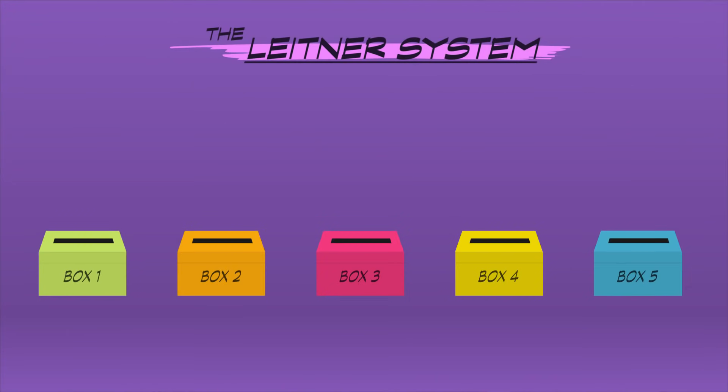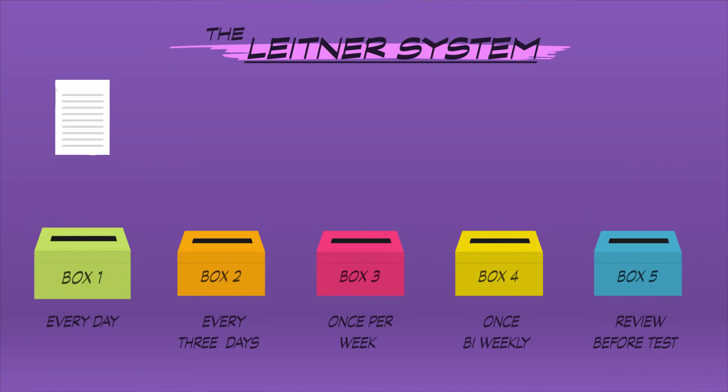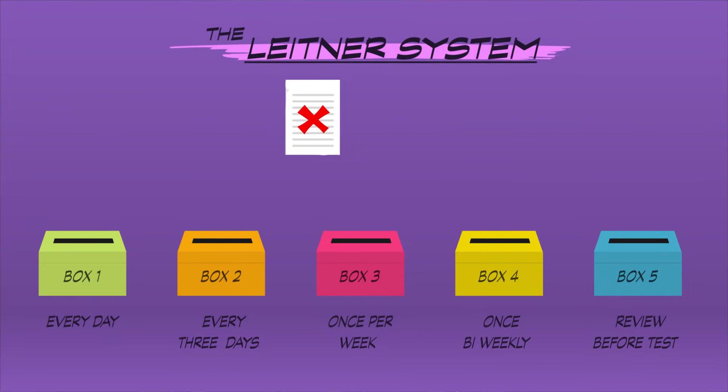To solve this problem, you can use the Leitner system. In it, you've got five boxes, each of which represents a specific study interval. Box 1 gets studied every day, box 2 every three days, box 3 once a week, and so on. Each fact or term gets its own flashcard, and all cards start off in box 1. Once you get a card right, you move it to the next box. And if you get a card wrong, no matter what box it's in, send it back to box 1. If you play by these rules, you'll ensure that you maximize your efficiency by spending more time studying the cards you have the weakest grasp on. The increasing time intervals of the boxes also helps you leverage the spacing effect and get close to that point of desirable difficulty.